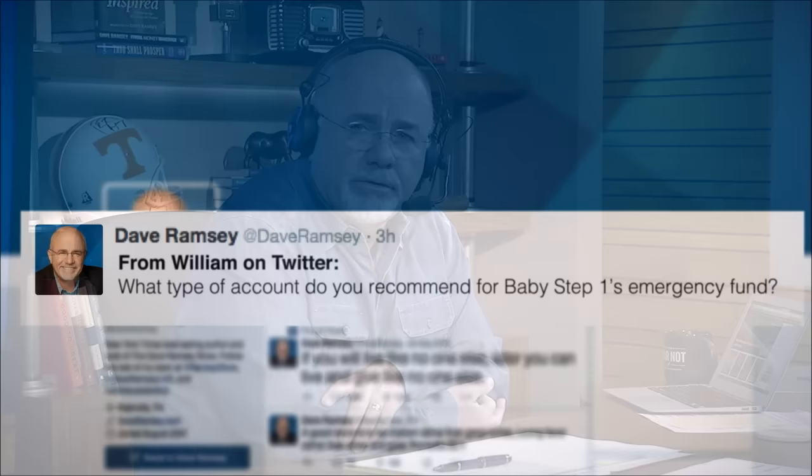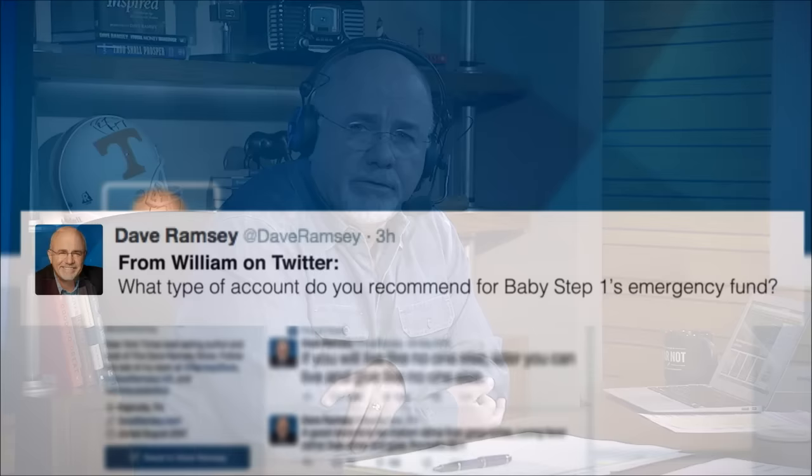Baby Step 1 is $1,000 saved, William. It really doesn't matter what kind of account you put it in. It's not gonna make any money. There's no such thing as a 10% account on $1,000. You can put it in a money market if you want and you're gonna make 1%, so we're talking about $10 a year. So I don't care if you even put it in an account, is my point.